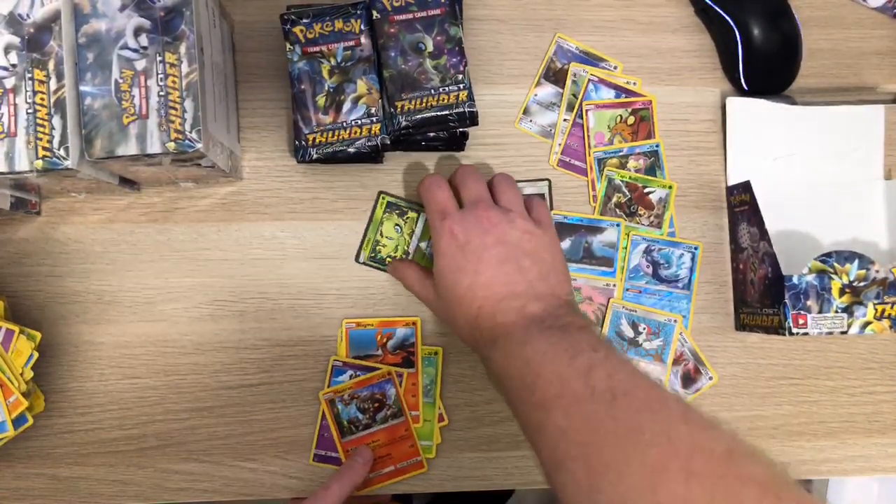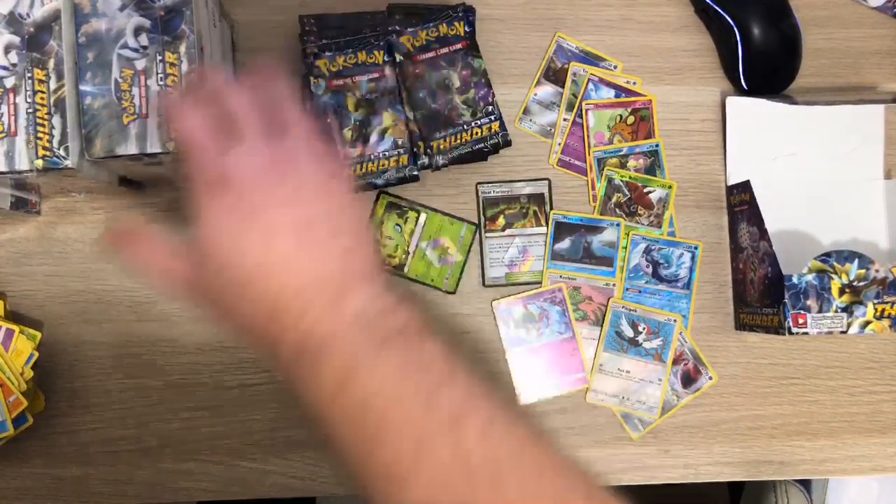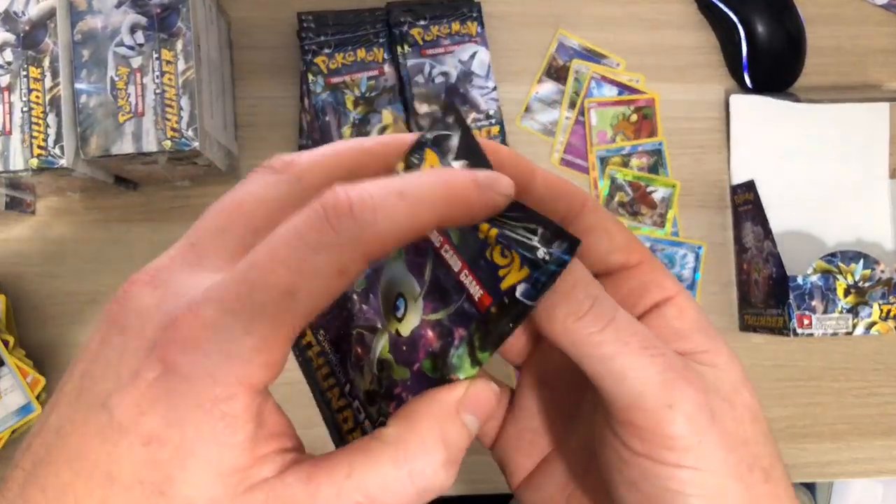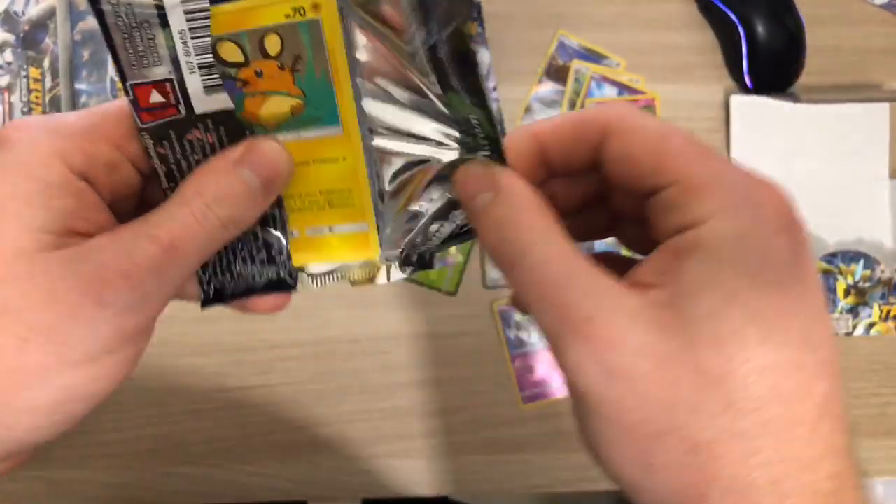I'm going to give away some codes as soon as I get a decent pull out of these packs.